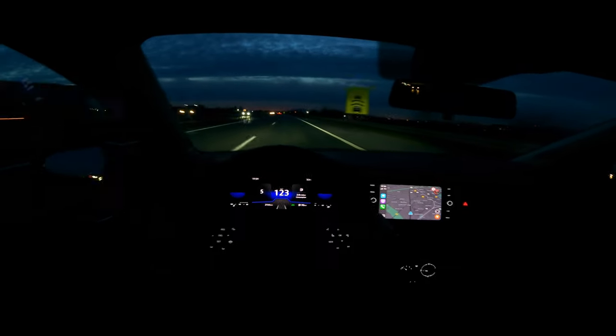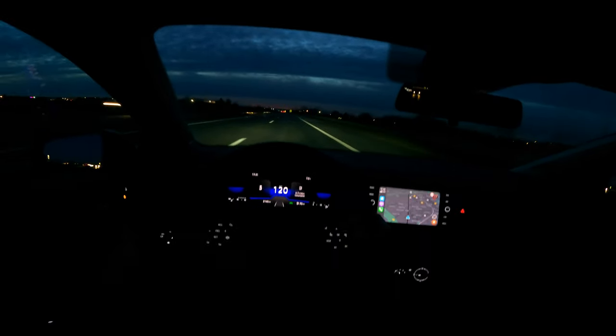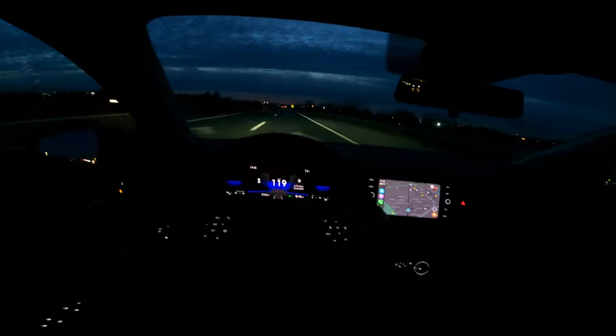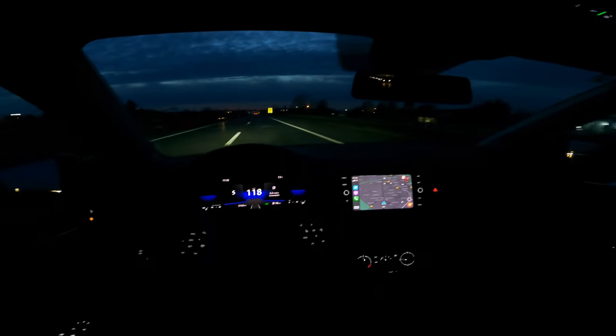In terms of soundproofing — I can barely hear some wind noise, maybe coming from the B-pillar or A-pillar, barely some tire noise, and of course the engine. But it's fairly decent soundproofing overall.